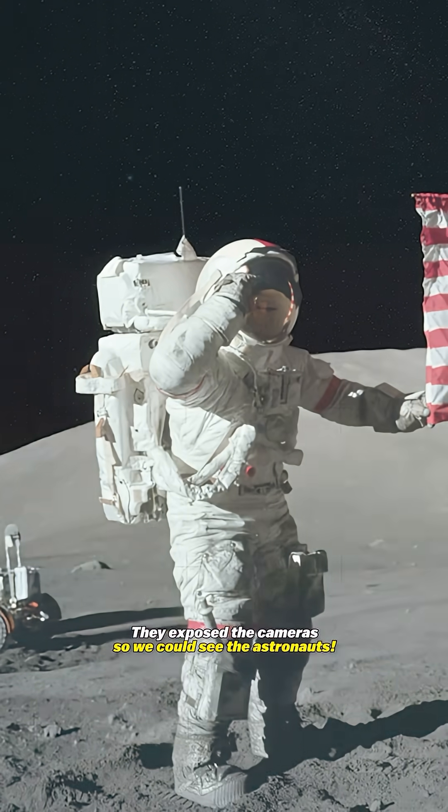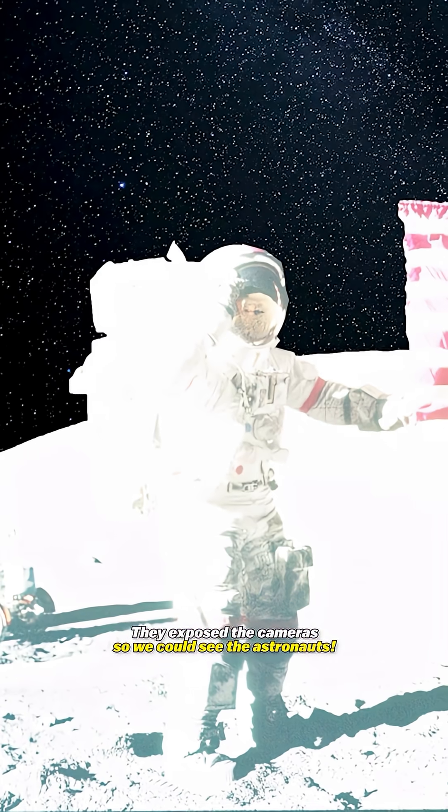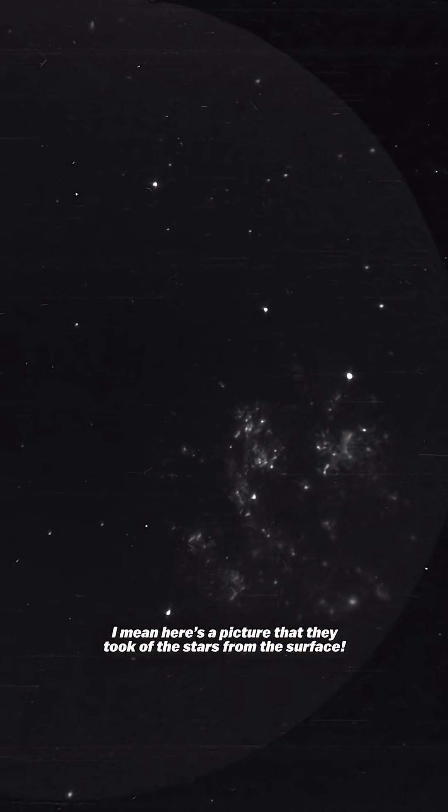It was daylight on the moon. They exposed the cameras so we could see the astronauts. Here's a picture that they took of the stars from the surface.